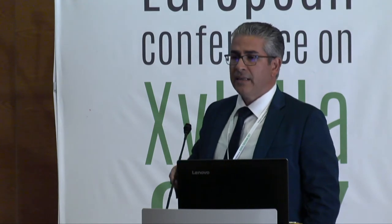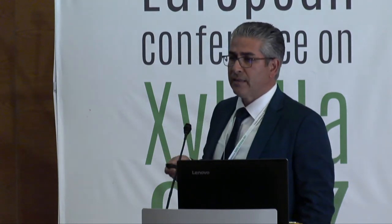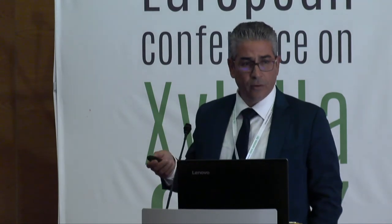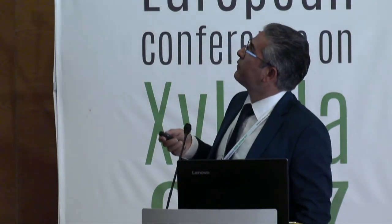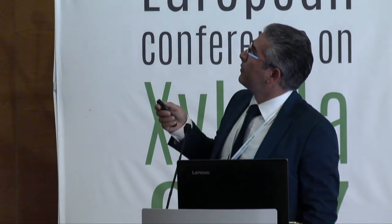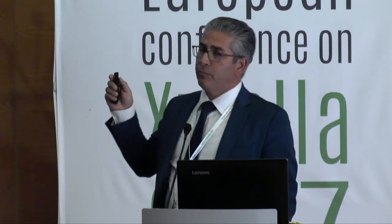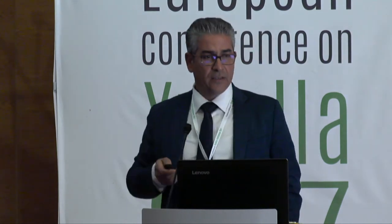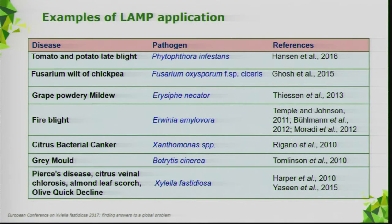LAMP has been applied in several plant pathology contexts — Phytophthora, downy mildew, Erwinia amylovora, Botrytis, and lastly Xylella fastidiosa. We use primers from Harper et al., but in Harper's work they used normal LAMP — turbidity-based detection. We transformed that into real-time LAMP detection.